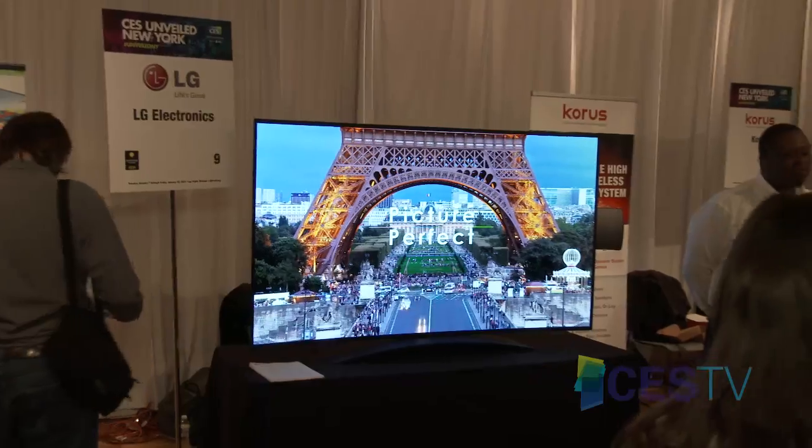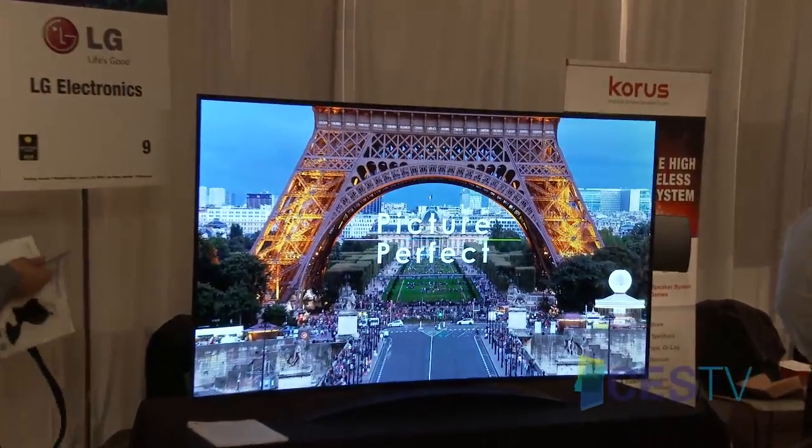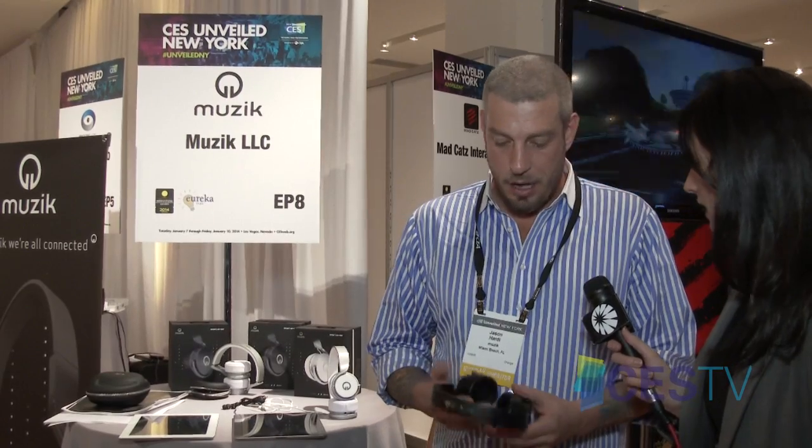What LG Electronics is showing at CES Unveil New York is a pre-production model, first time ever shown in the United States — a 77-inch OLED Ultra HD TV. We're also bringing the world's first smart headphones in the wearable technology connected device sector. The headphones let people share the music they're listening to with just a swipe of their fingers. They feature multi-touch sensors for volume control and track control. You can hold your finger to save a song, share a song with your followers, or post to Facebook or Twitter.